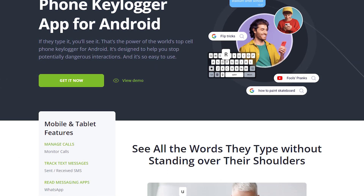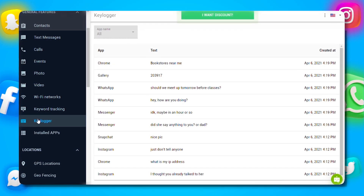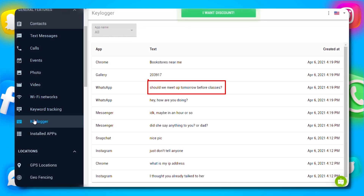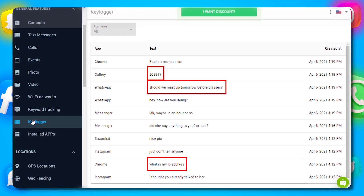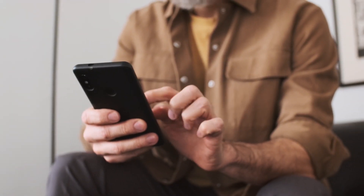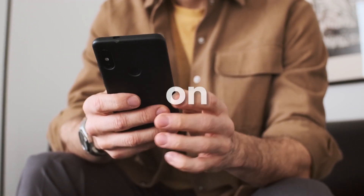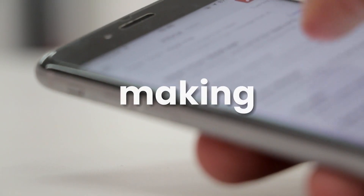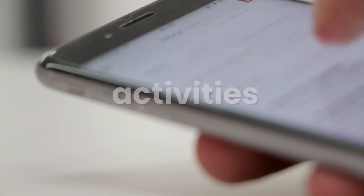One feature I find particularly unique is the keylogger. mSPY records every keystroke made on the monitored device. Whether it's messages, passwords, or search queries, you'll have a detailed log of all text entered. This can be incredibly useful for understanding exactly what's happening on the device — it's like having a digital diary of every action, making it easier to uncover any hidden activities.